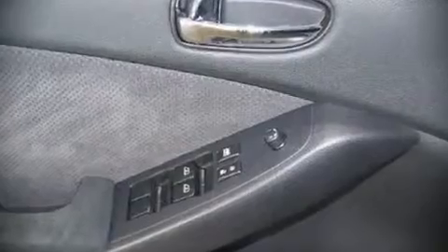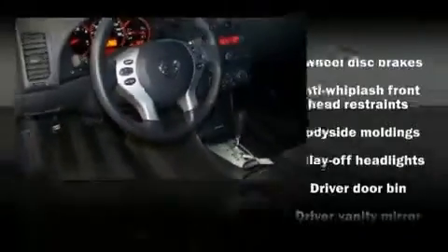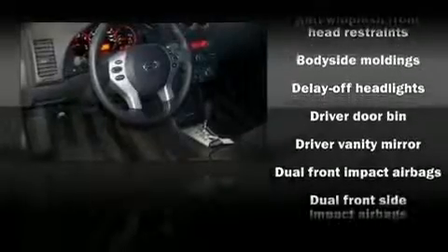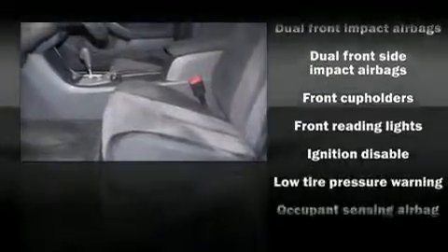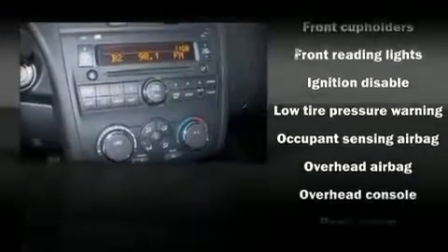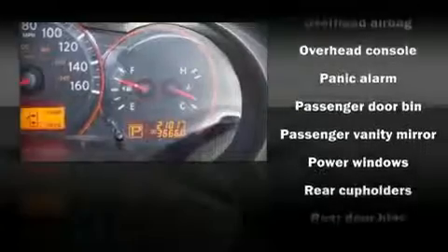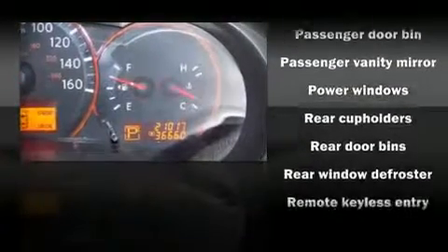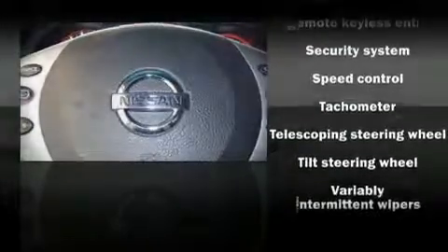Nissan also prioritized safety and security by including dual front impact airbags, head curtain airbags, a security system, and four-wheel disc brakes. With side curtain airbags supplementing the rest of the safety network, you can be assured that you and your passengers will experience top-tier protection.